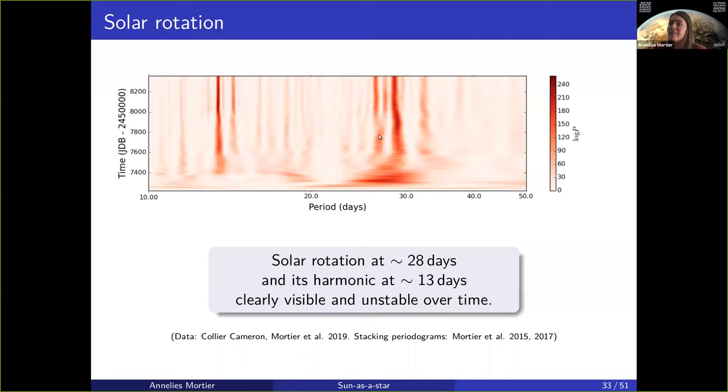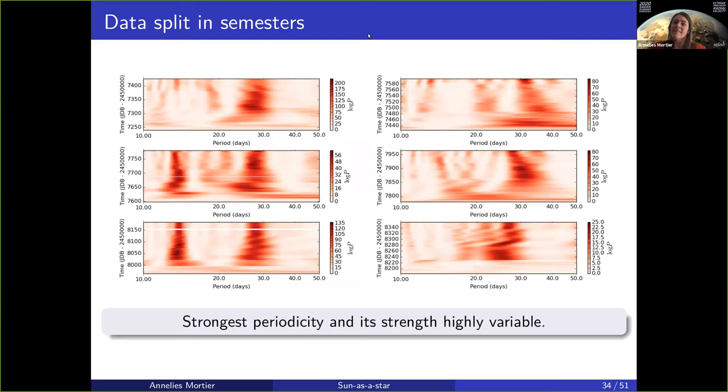The other thing you see is that it wiggles a little. The exact value of the solar rotation is not a fixed value in the data. If you split the data into six chunks of six months, you can see that the solar harmonic is only present in two out of the six semesters, where the exact value of the solar rotation varies somewhere between 25 and 30 days, depending on the season you were looking. This is simply how it represents itself in data.